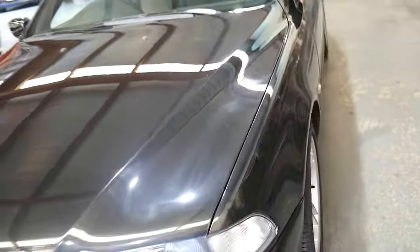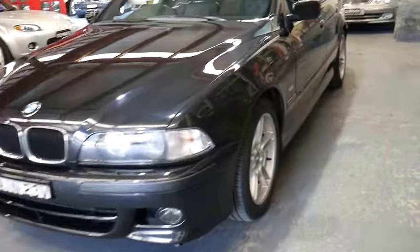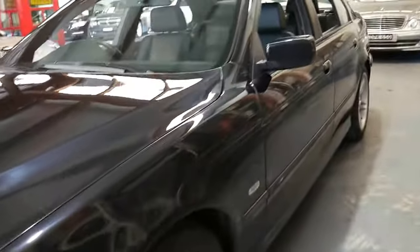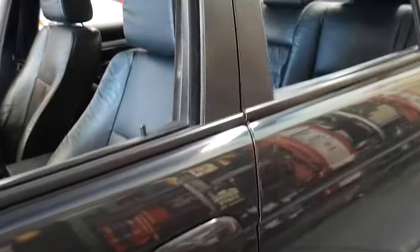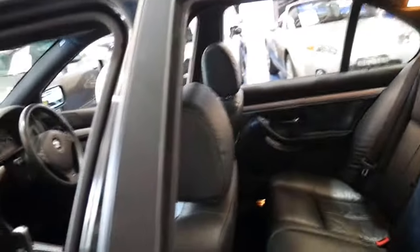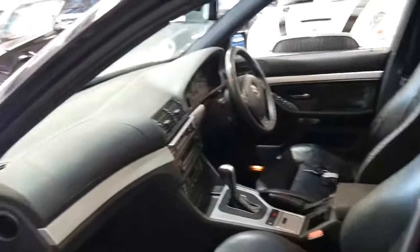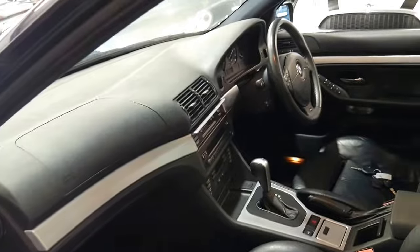When the E39 came out it was regarded as one of the safest sedans in the world. A lot of people have had the E39 5 Series and gone to the E60, the newer series, and in some cases actually gone back to an E39. We sold an M Sport recently to someone who had done just that.